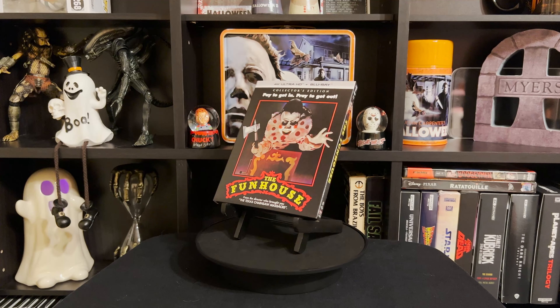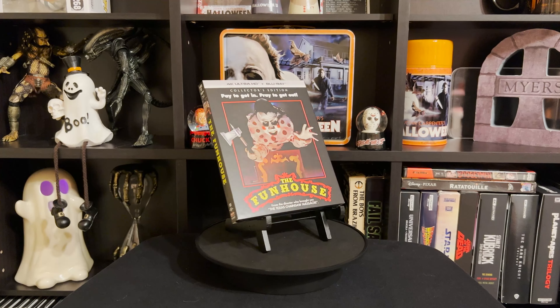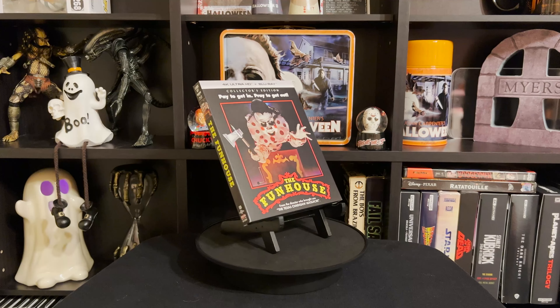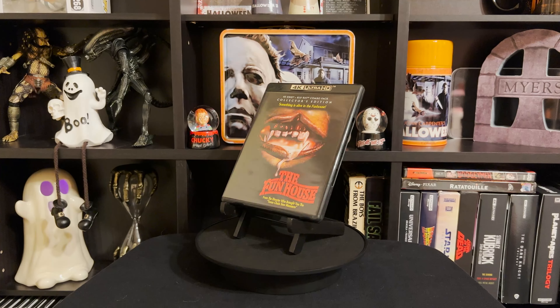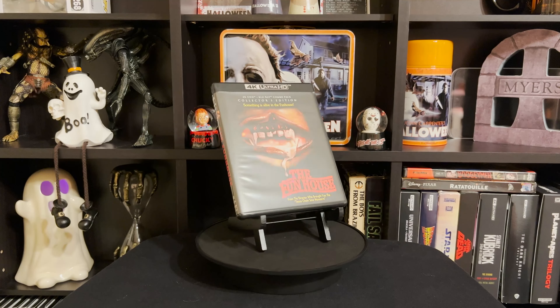Next up is The Fun House, which just released this past week. I couldn't find it at my local Best Buy, but yeah, it looks great. I almost finished watching it — I ended up passing out near the end, so I've got to pop it back in and finish it up. But I enjoyed it all the way up to where I got, so it's a pretty good movie.